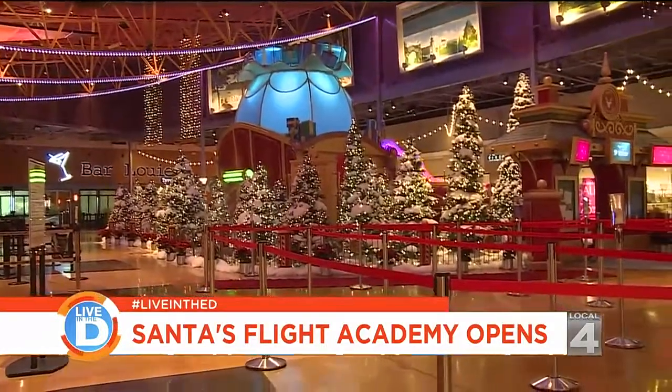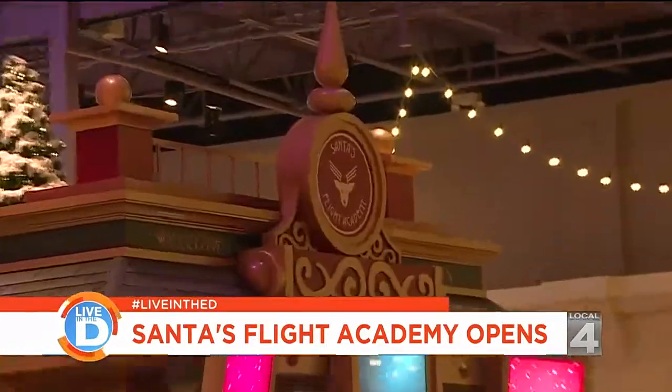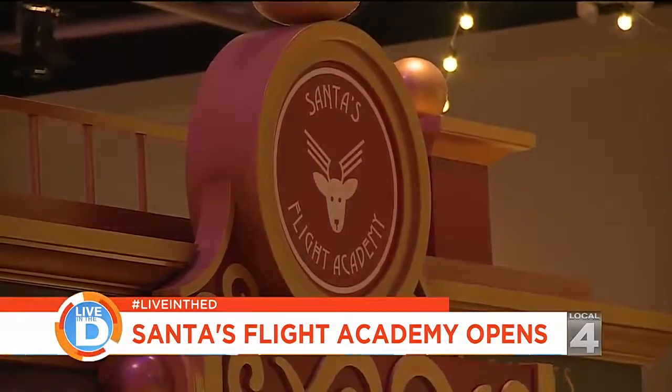Welcome to Santa's Flight Academy at Great Lakes Crossing Outlets, where all children become flight cadets to help Santa deliver gifts around the world.